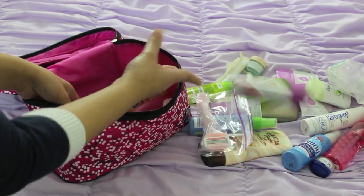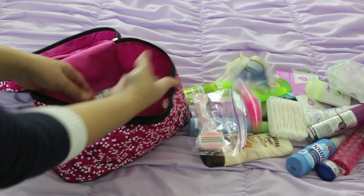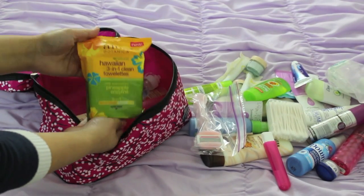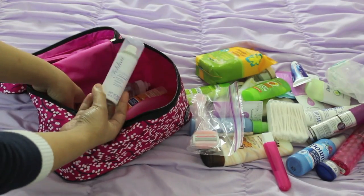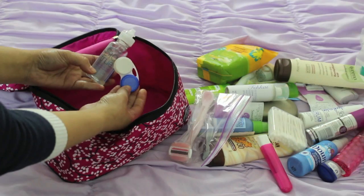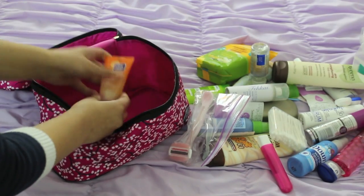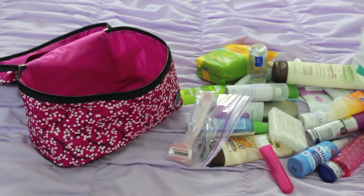I've got my razor, shaving gel, q-tips, toothpaste and toothbrush, some awesome makeup wipes that I've been trying out and really like, hair spray, body lotion, and of course my contacts and contact solution. And this cute little Clean and Clear cleanser. So that is everything I keep in my toiletry bag.